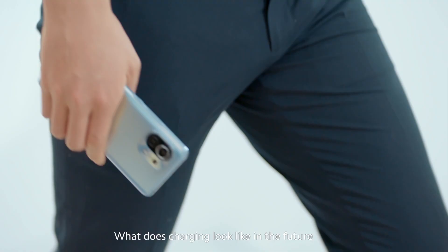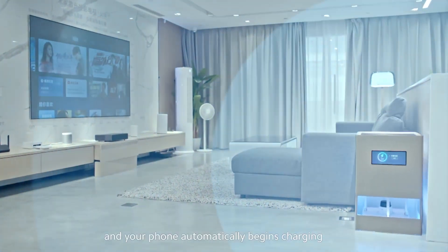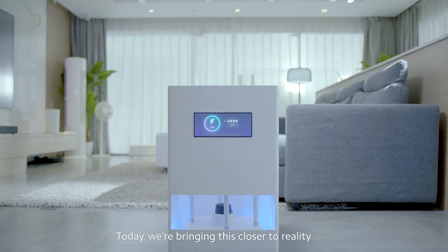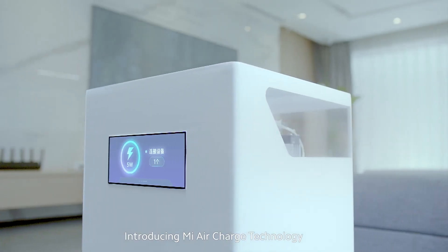What does charging look like in the future? Imagine walking into a room, and your phone automatically begins charging. Today, we're bringing this closer to reality. Introducing Mi Air Charge technology.